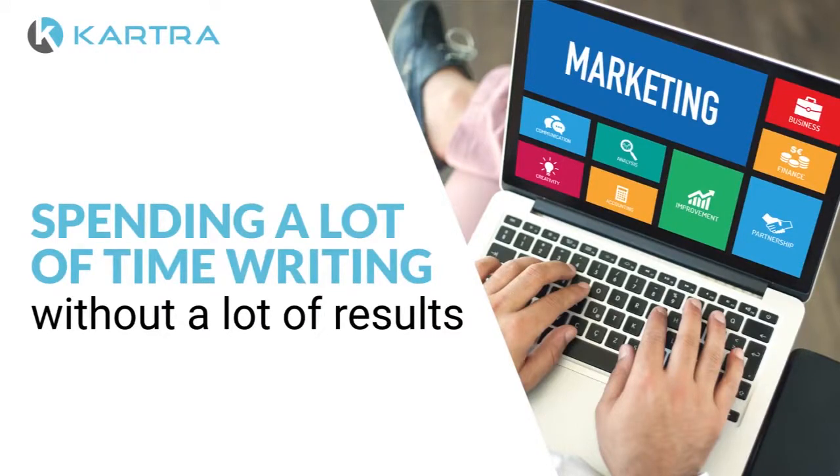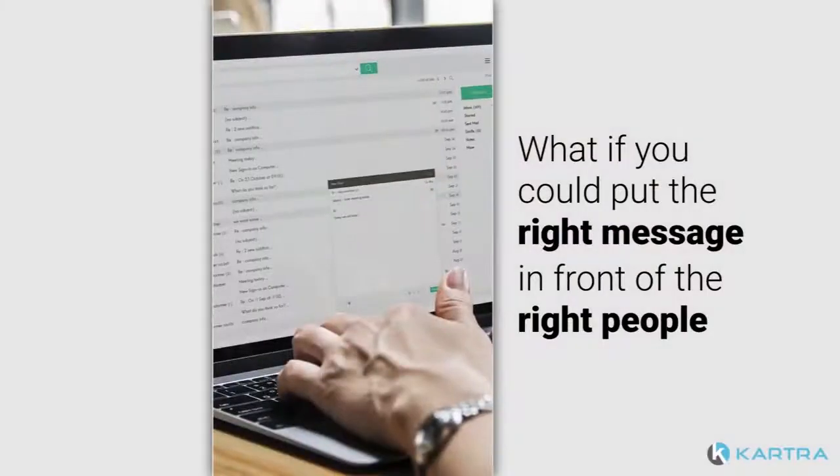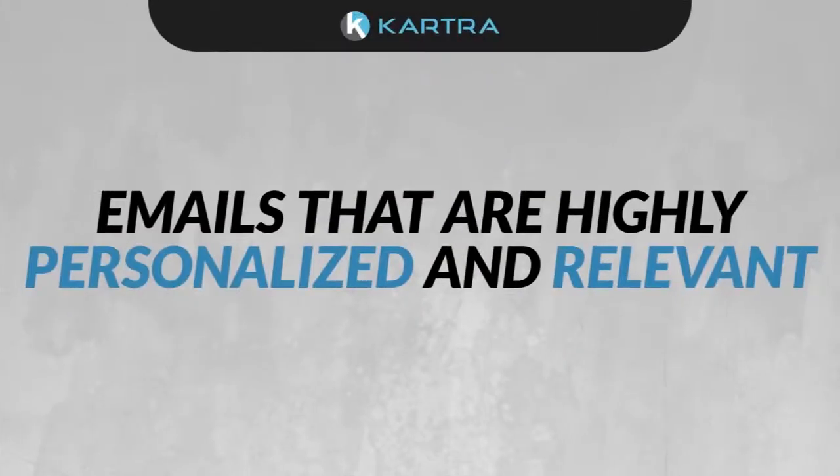But it doesn't have to be that way. What if you could go beyond beautiful branded emails? What if you could put the right message in front of the right people with the right subject line — emails that are highly personalized and relevant?